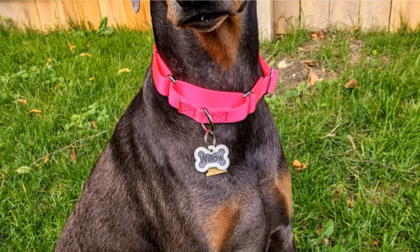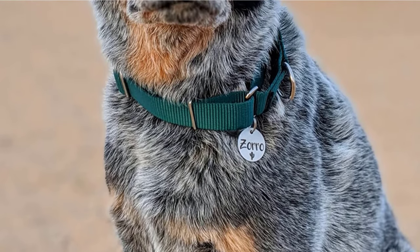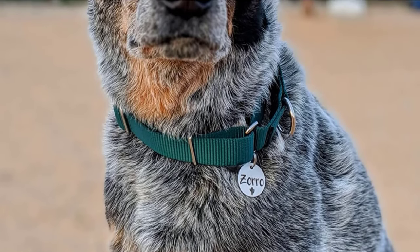We did find a few customers who weren't so happy. A few mentioned that the collar leached color onto their pups' fur, which can be an issue unless you wanted a hot pink dog or something similar.